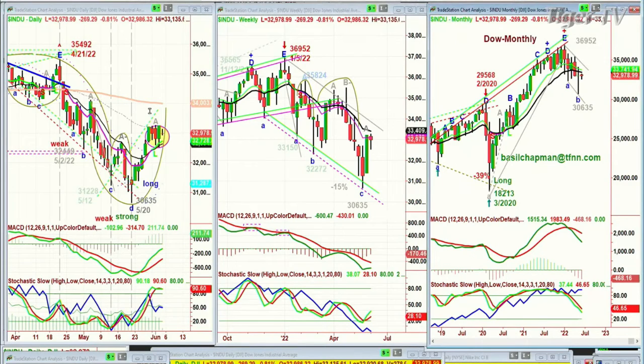Spectacular day yesterday, still within a range. We're going to be watching this closely because the pattern we're looking at says there should be a move above 33,272 in the next few trading days — by about Tuesday — to start a leg B to the upside. That's going to be important.